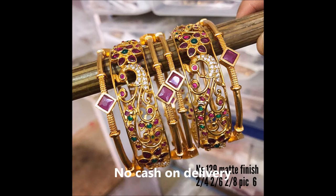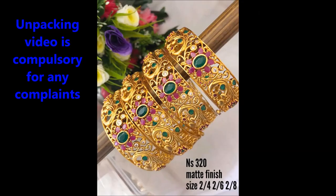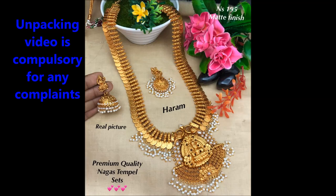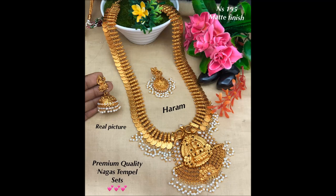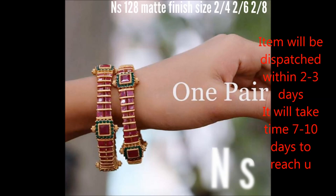These are three different sizes of bangles with pink stone combinations. This one is also a bangle set in different sizes as shown in this video. This is a long hara with different temple jewelry designs, very good looking. This one is also a bangle set with a diamond-shaped design with pink stone combinations.